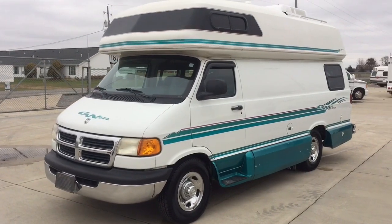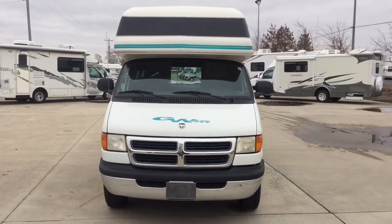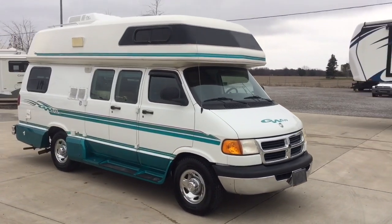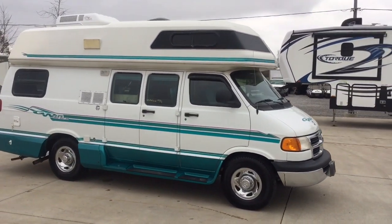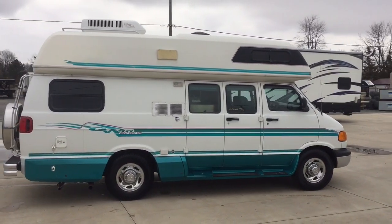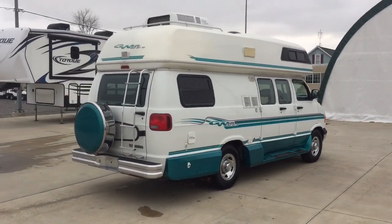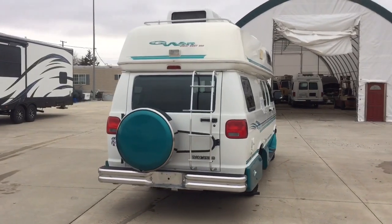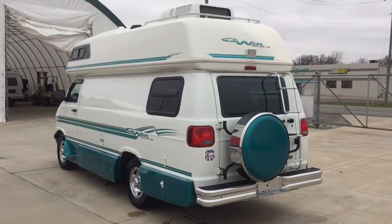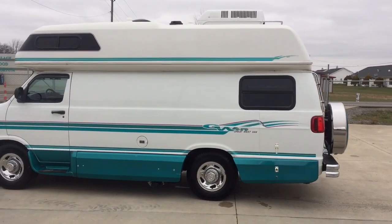Hi there folks, this is Levi Kuhn at Kuhn Truck and RV, your Class B and B-Plus RV Specialists. Please check out our website, www.truckandrv.com, to view all of our inventory. We do not put any pricing on YouTube, so if you have any pricing queries, please jump over to our website where all of our prices are listed, or feel free to give us a call. We are a full service dealer; we do offer warranty as well as financing packages. If you have any questions on those, please call my brother Luke in our office at 419-899-2020.